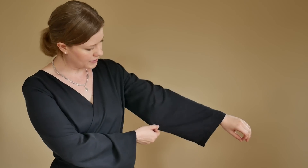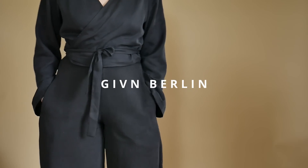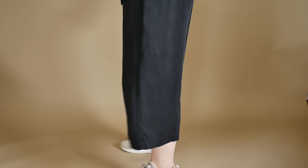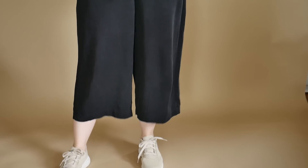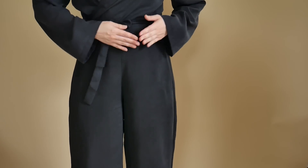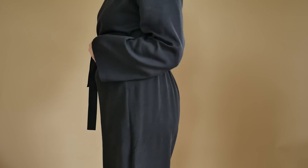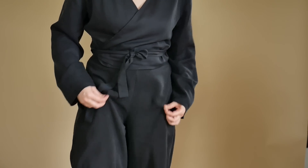Bei den Ärmeln hatte ich überlegt, ob ich sie mir nicht vielleicht ein bisschen kürzen lasse. Aktuell geht es ein bisschen, aber man merkt schon, ein bisschen kürzer könnten die schon sein. Die Hose ist von Given Berlin - die kennt ihr ja schon, die habe ich seit längerem. Das ist eine Culotte. Beide leichten Teile sind heute aus Tencel, und die Hose hat am Bündchen kein Gummibündchen vorne, sondern nur hinten. Mittlerweile wünschte ich, es gäbe hier auch ein Gummibündchen, denn dann würde sich der Stoff einfach ein bisschen anders verteilen.